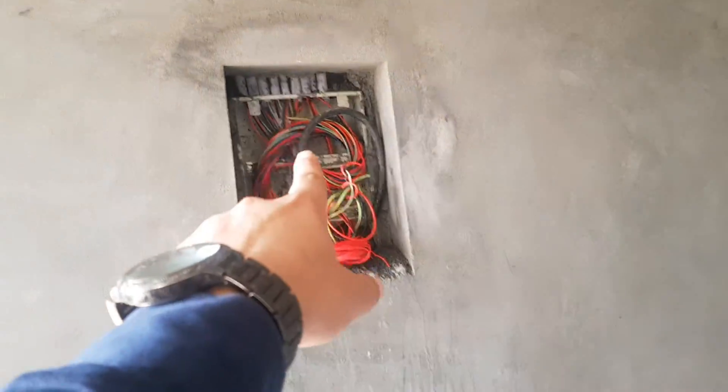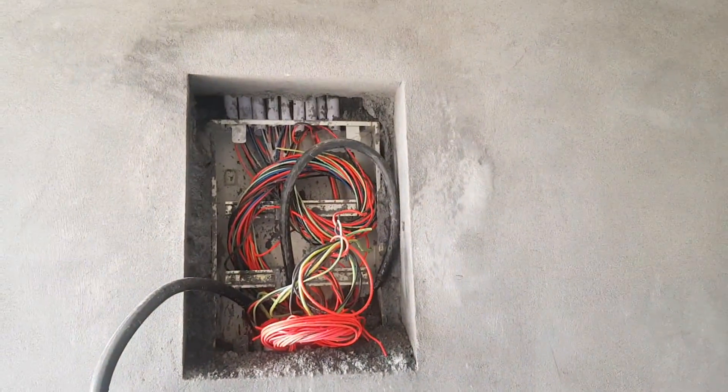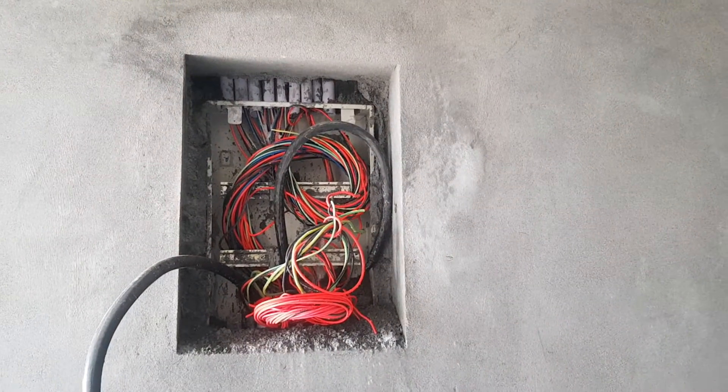The water goes down and reaches the foundation. So wherever you are doing construction, keep in mind that this kind of mistake is wrong. This is your construction site — be aware.